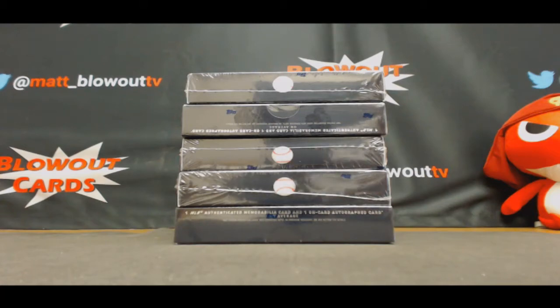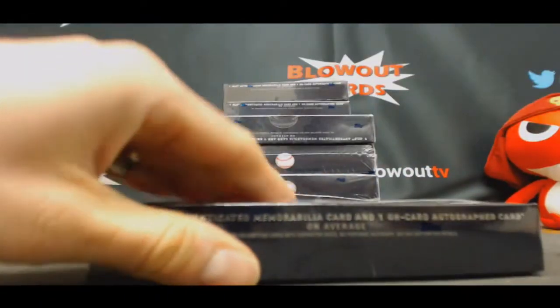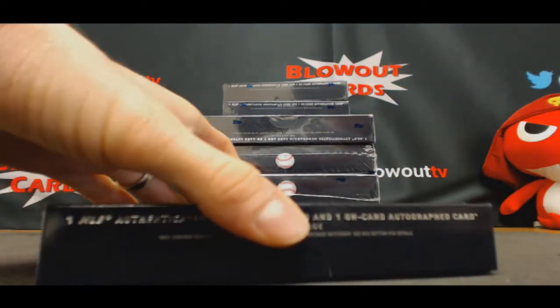All right guys, we got Spencer here who's gonna crack open some 2016 Topps Strata Baseball — got five boxes here. Good luck buddy, appreciate the order Anthony. Let's see if we can start off with something massive.